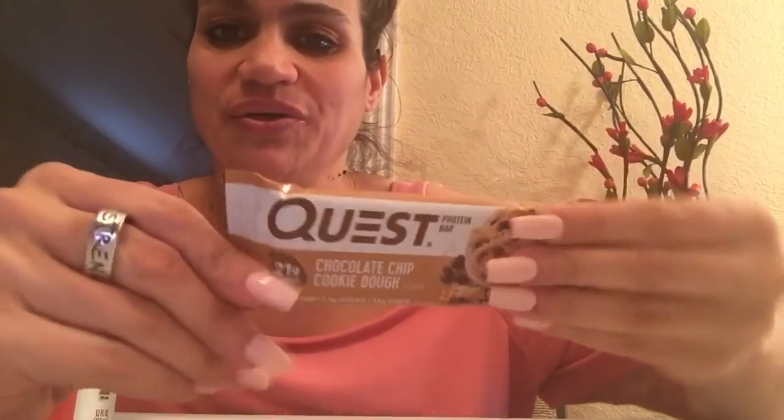So I have a Diet Coke. Let's open these up. So these say chocolate chip cookie dough, four net carbs, one gram of sugar. I've tried like the brownie ones and stuff before, but I just want to show you guys — Quest Protein Bar Chocolate Chip Cookie Dough.